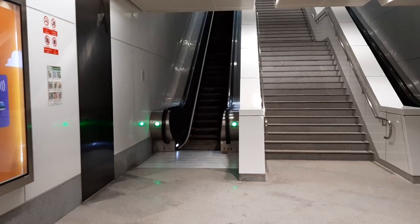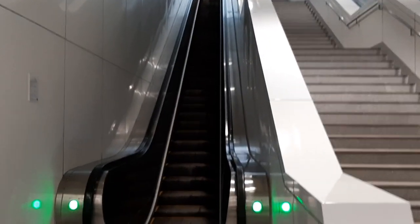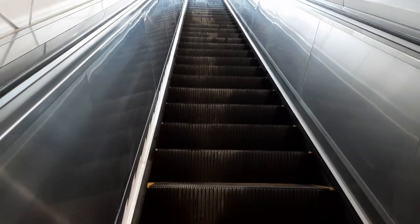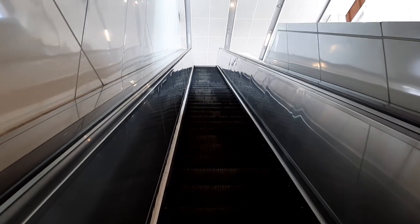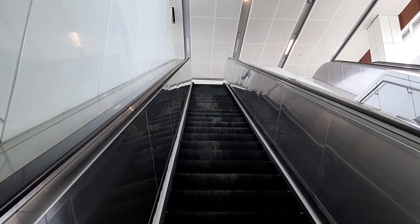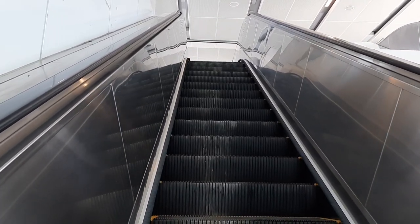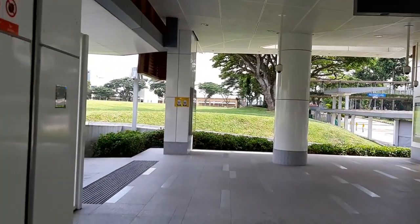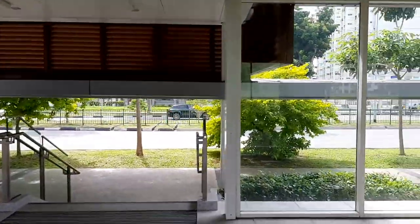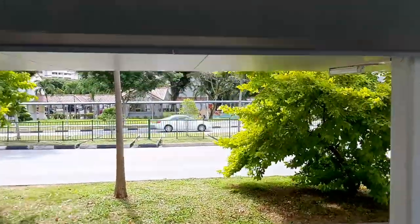Once you reach the escalator, get on it and ride it all the way to the top — just stand there and you'll magically reach street level. Once you reach the top, walk straight and then turn right. The road in front of you is Bedok North Road. Walk down the stairs and once you're down, turn left.